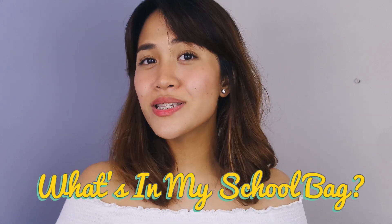Hey guys, what's up? My name is Jamie and welcome back to my YouTube channel. In today's video, I'm gonna share with you guys what's in my school bag. You heard it right, what's in my school bag because I just started going back to school again. I'm currently taking my master's and I can't wait to tell you guys about it. So if you guys are curious, then just keep on watching.